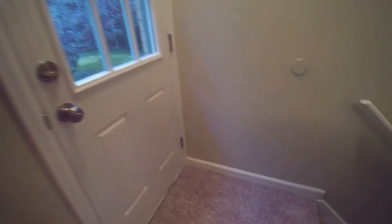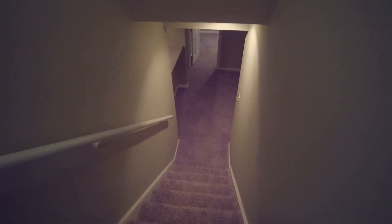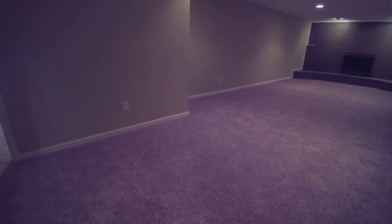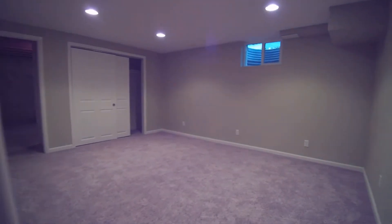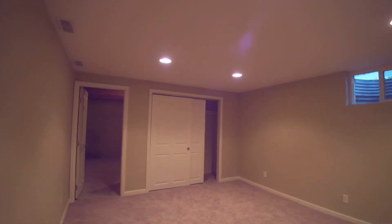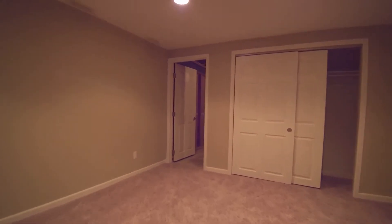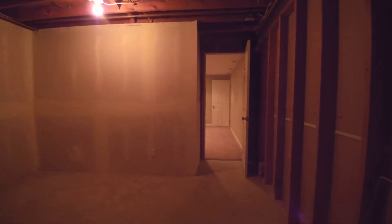Let's head down to the finished basement. We have two conforming bedrooms and one non-conforming. This one right here would be the non-conforming — it has a nice big closet but does not have an egress window, though it could definitely be used as a non-conforming bedroom. Back here is a nice big storage area, because everybody's always got extra stuff. There's the radon system I mentioned — it runs 24/7 just to make sure that you're always safe.